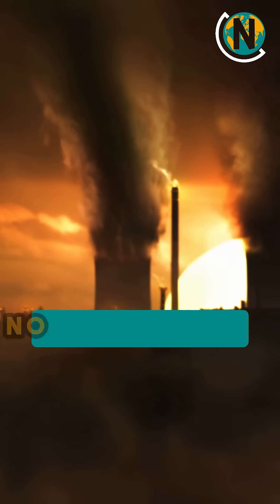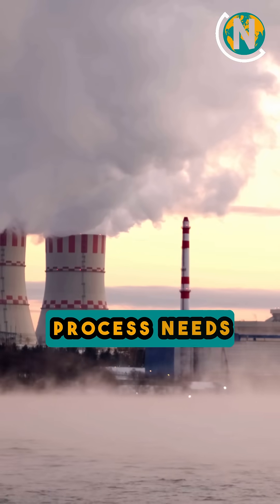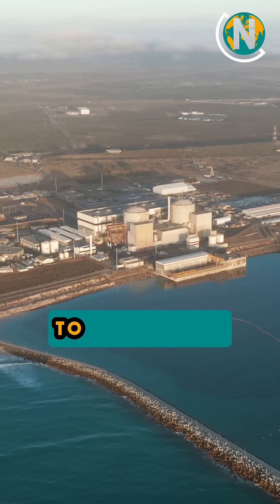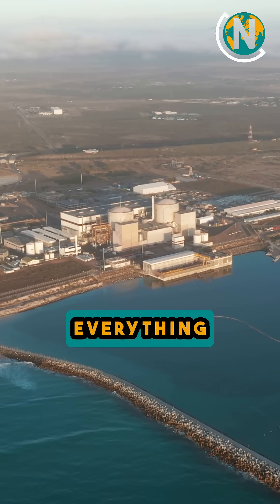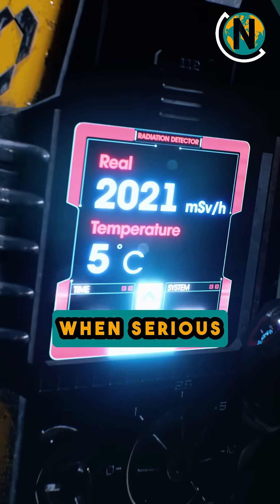No burning coal, no smoke stacks — but here's the catch. This whole process needs a huge amount of water. The water isn't just for making steam; it's also used to cool down the reactor and keep everything in balance. Without constant cooling, the temperature inside could rise too much, and that's when serious problems can begin.